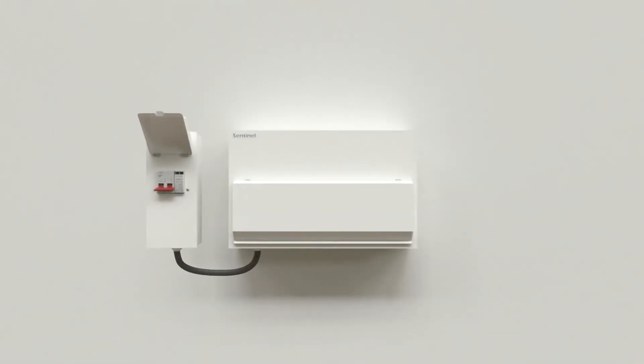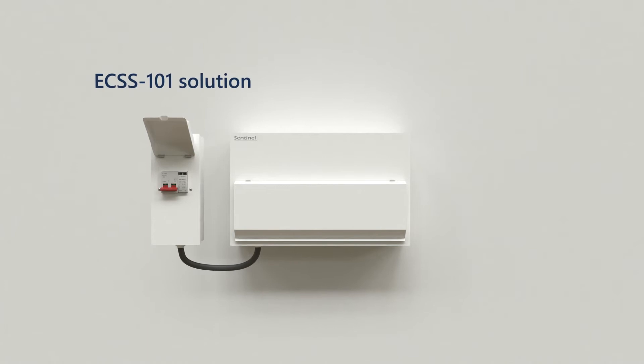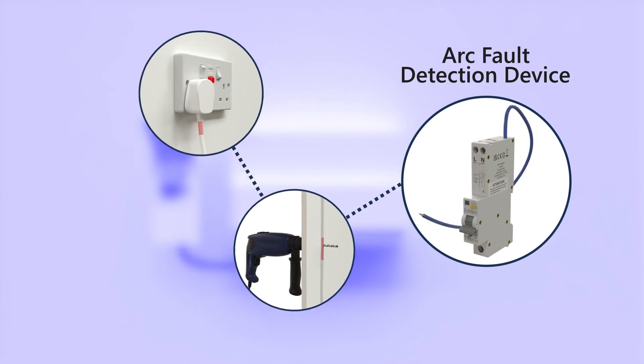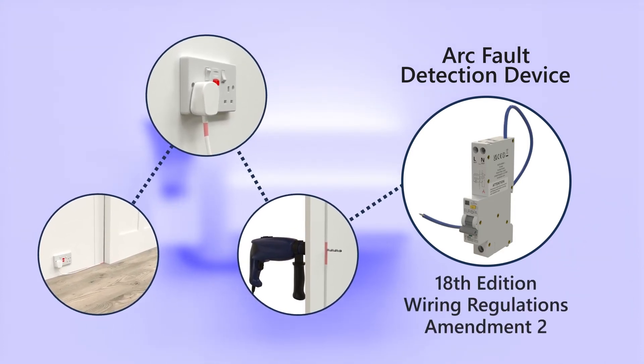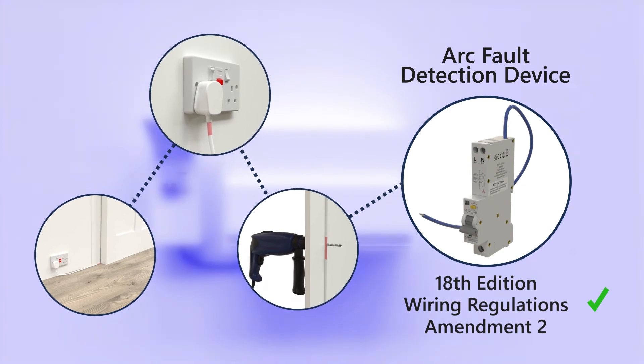Surge protection can be retrofitted using our ECSS-101 solution. Our optional AFDDs are available, providing additional protection against arcing faults, ensuring they meet the 2022 18th edition wiring regulations.